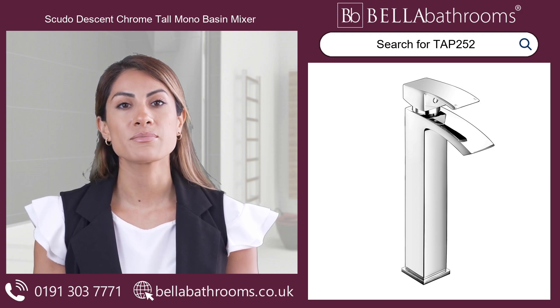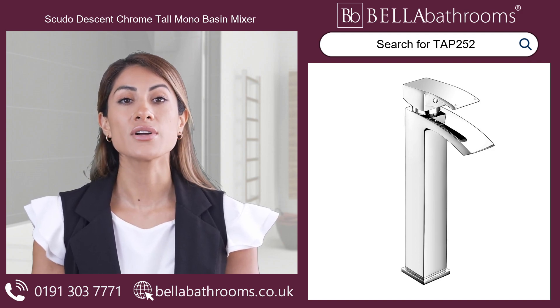Discover this and the rest of the Scudo Descent range at bella-bathrooms.co.uk.